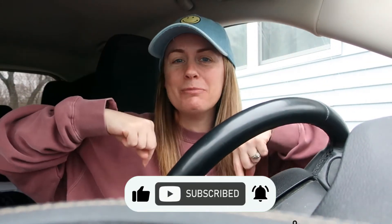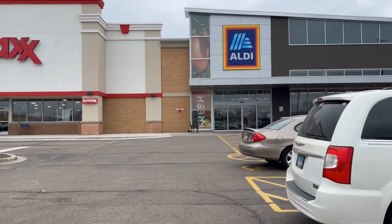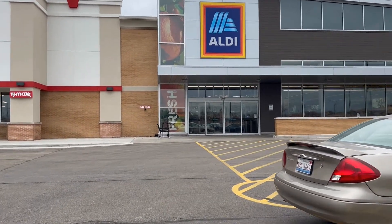Hey guys, welcome back to my channel, or welcome if you are new here. Today we are going to be comparing prices between Aldi and Walmart — something I've been wanting to do for a while. Both budget grocery stores' prices have been going up so much, and I believe Aldi is now more expensive than some other grocery stores in my area. So we're going to go into the stores and compare prices. Make sure to give this video a thumbs up and hit that subscribe button — it really helps my channel grow. First stop is Aldi!